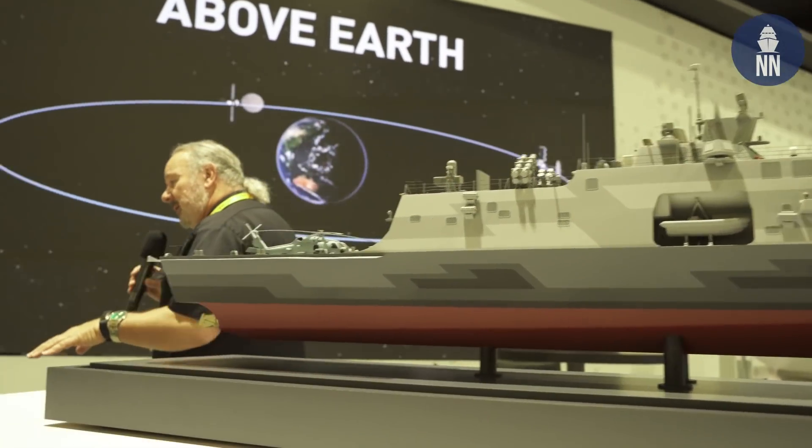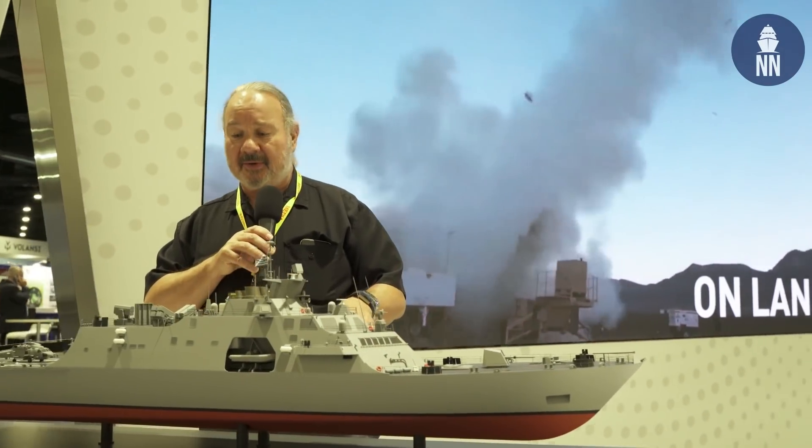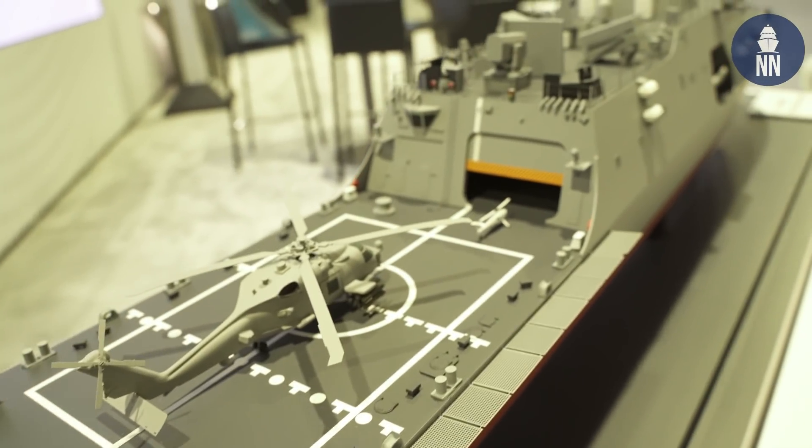Down here is the Hellenic Future Frigate offering from Lockheed for the Greek frigate program. Lockheed Martin is one of several naval firms vying for that contract.